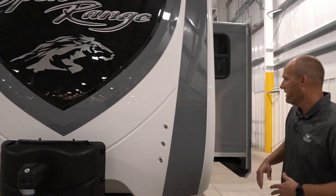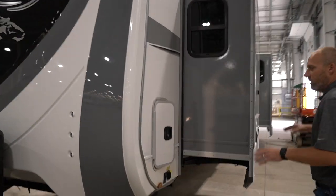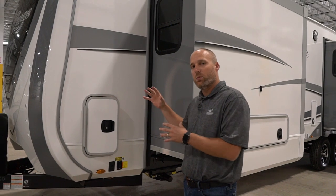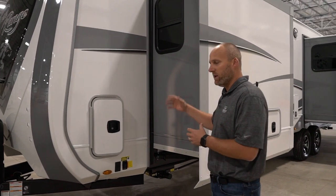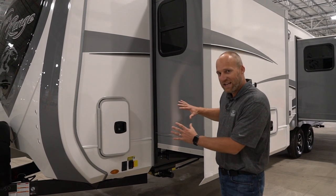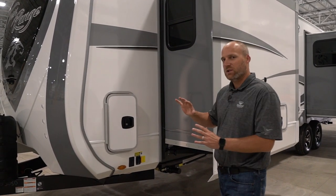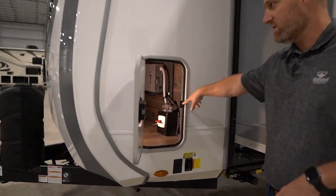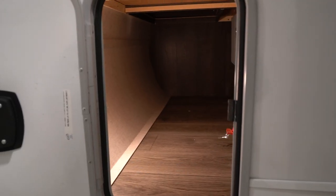I'm going to start over here on the off-door side. When we go on the inside, you'll see that this has a front wardrobe in the bedroom area. Normally floor plans from our competitors that have that feature won't have any exterior storage. This does have full storage with outside access here on the door side, and underneath the bed you also have outside access.